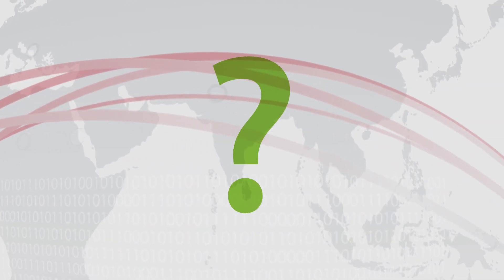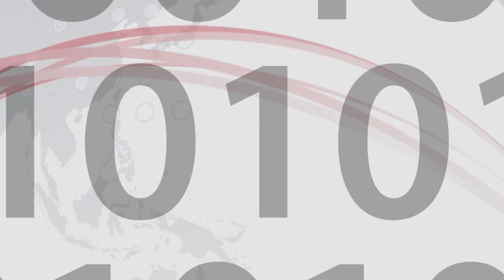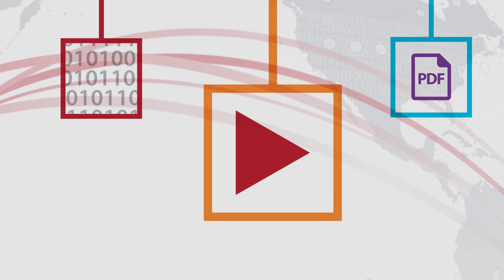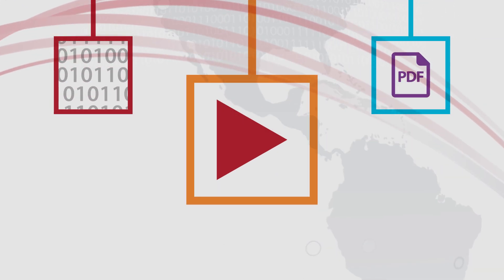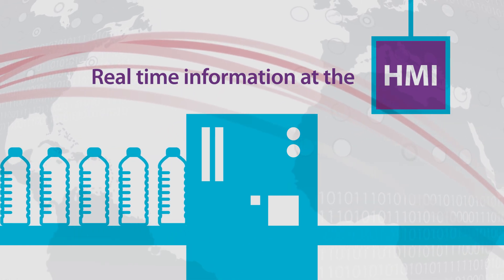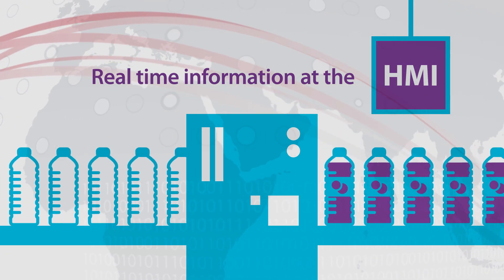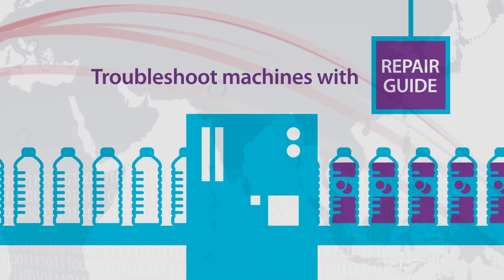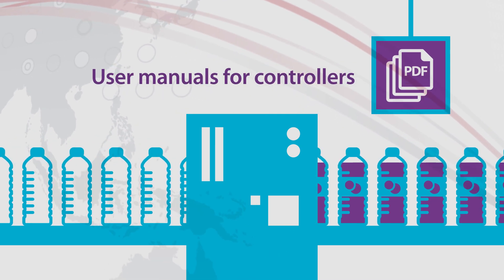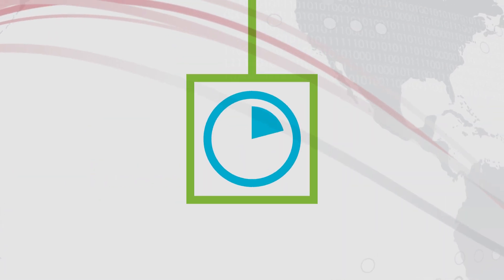So how is this data utilized? With systems in place to capture, analyze and move data across the network, it is possible to view video and other vital information. For example, imagine real-time information at the HMI or other device to help with switchover times, and also being able to troubleshoot machines with a repair guide, plus user manuals for controllers and the ability to see faults displayed in real-time.